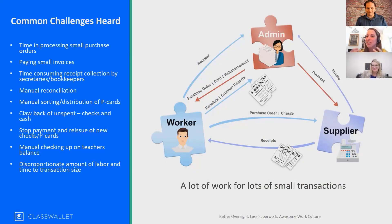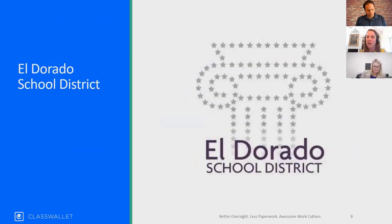I'd like to welcome Shelly to deep dive into her story and provide us with a good understanding of where her district came from. So thank you again for joining us. I recall when we first talked that you mentioned that ClassWallet changed the quality of life for your team. I'm hoping you can share how your team managed teacher supply purchases prior to implementing TeacherWallet, how much time was involved, how many people, as well as the challenges your team was experiencing.